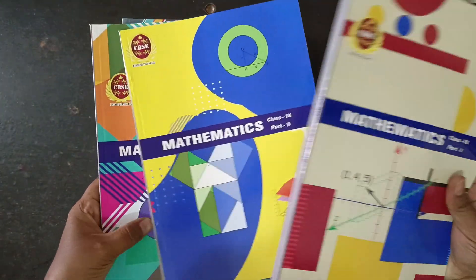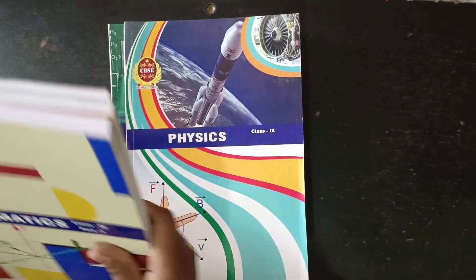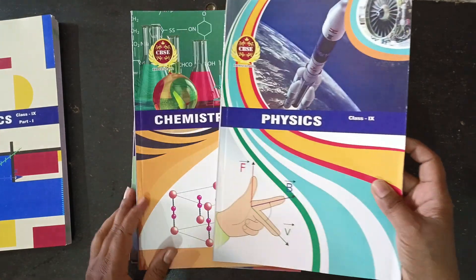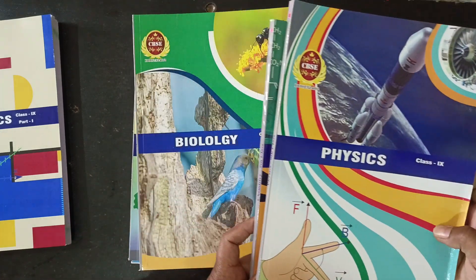Matrix Part 1, Part 2, Part 3. It's the Physics, Chemistry, Biology.